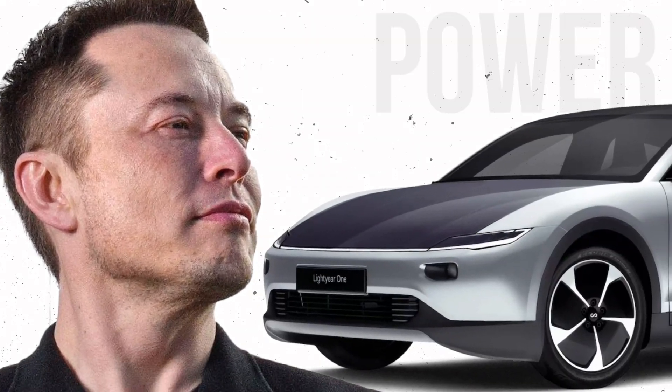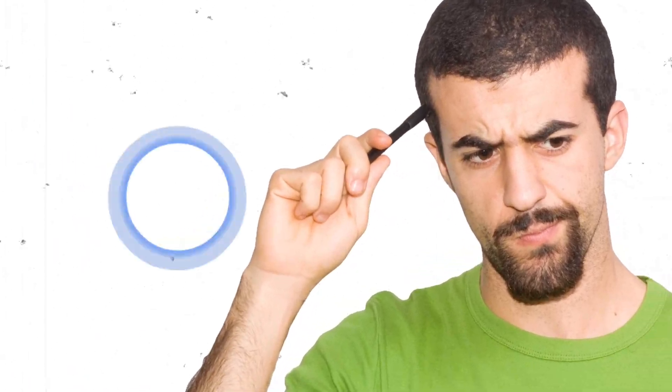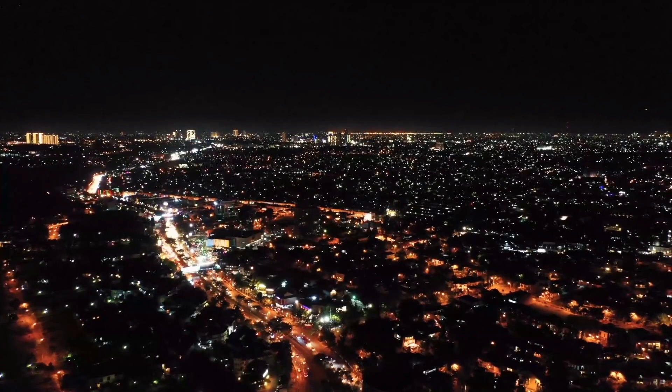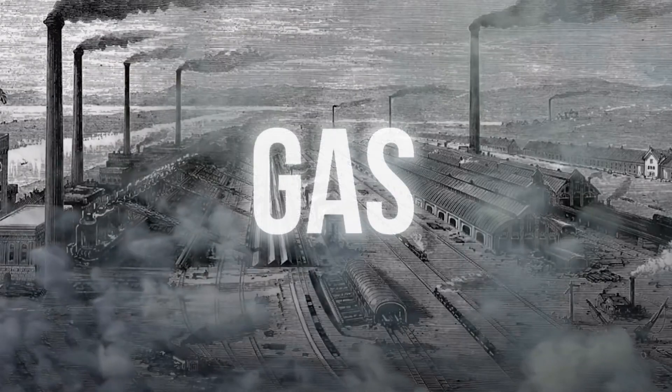Elon Musk announces solar power car. Battery costs have skyrocketed, but people are still flocking to buy electric vehicles despite the rising expenses. Only 24% of the world's energy is derived from renewable sources. The vast majority is derived from fossil fuels such as oil, coal and gas.